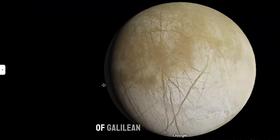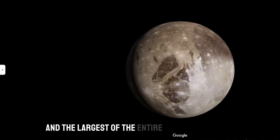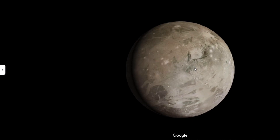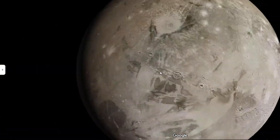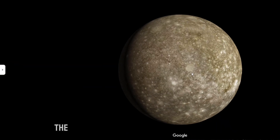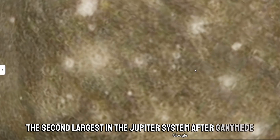Ganymede is the largest of the natural satellites of Jupiter and the largest moon in the solar system. Callisto is the third largest moon in the solar system and the second largest in the Jupiter system after Ganymede.